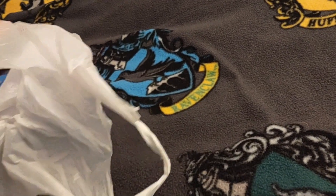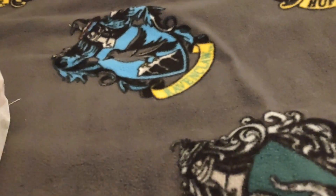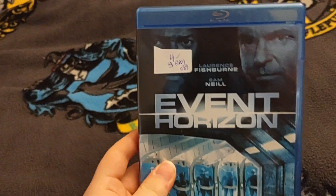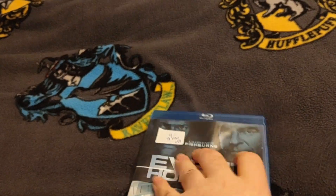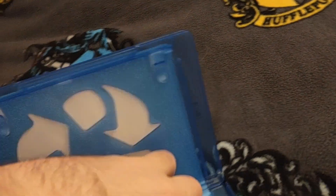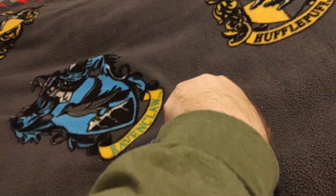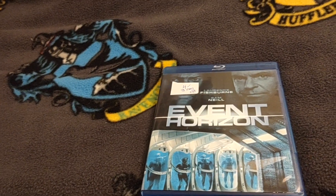First of all I did get a few movies. So I found Event Horizon. The disc is in good shape, everything should be in good shape. The thrift store I go to really checks and makes sure everything's in good condition.